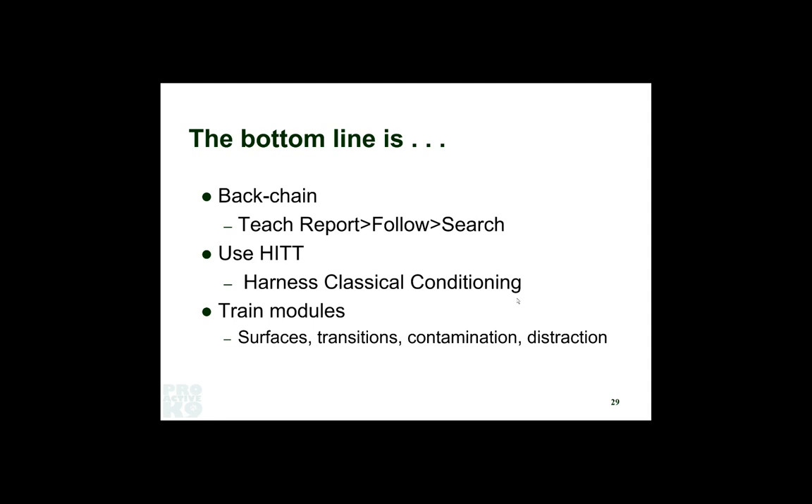Modularize your training. Think of surfaces, transitions, contamination, distraction, weather — you name it, it's all part of the process. This covers the whole presentation. If you want more information, you can email me at steve@proactivek9.com, or get videos for download or DVDs at Tosser Dog — just plug my name into the search bar. This is the most fun you're ever going to have with a dog. For me, watching a dog solve that problem is the neatest thing around, especially when there's a bad guy and the person thought they got away. For SAR handlers, there's no feeling in the world like your dog bringing somebody back who thought they were a goner.